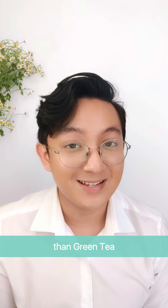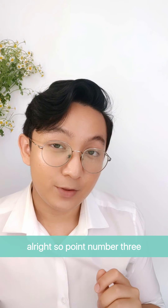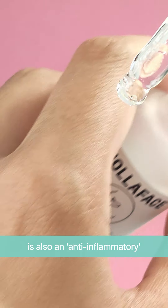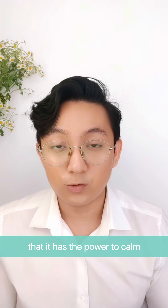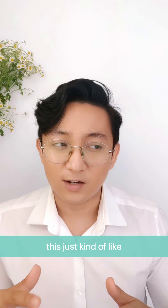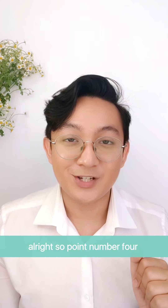Point number three is that alpha arbutin is also an anti-inflammatory. What does this mean? Anti-inflammatory means it has the power to calm and soothe redness, irritation, and even inflammation. So if your skin is going through a lot, this just kind of calms it down.